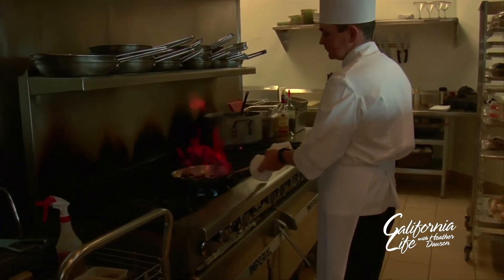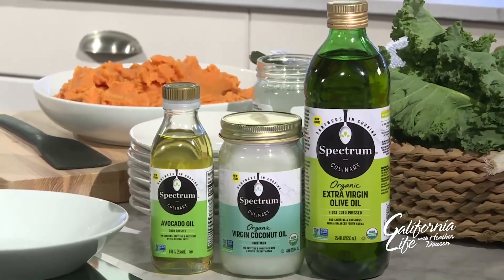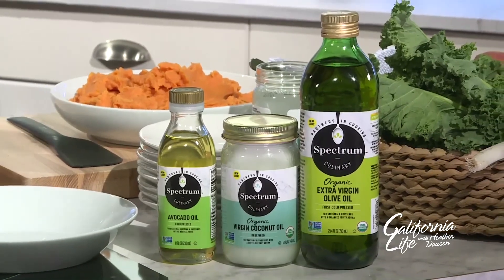For a complete list of culinary oils and dish pairings, visit spectrumorganics.com/recipes.